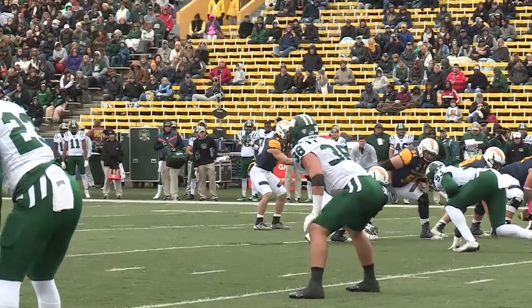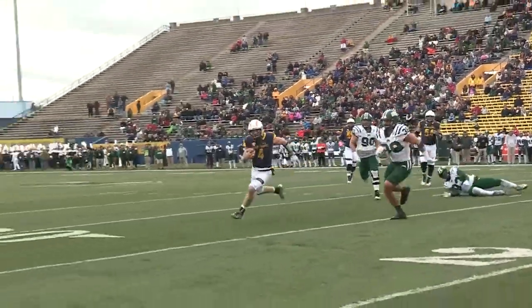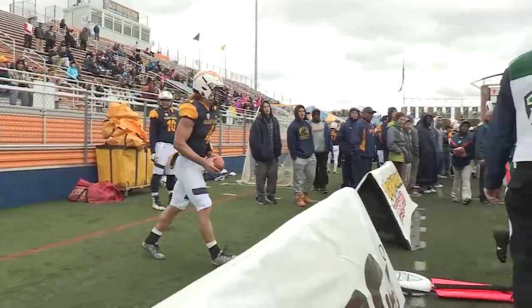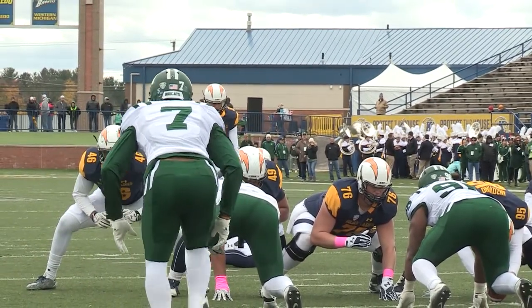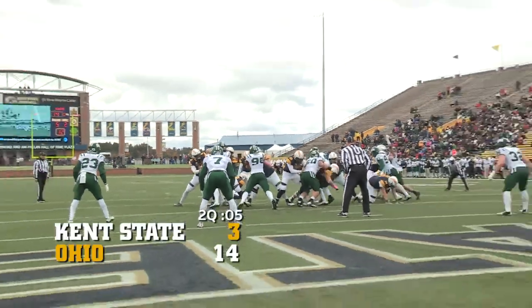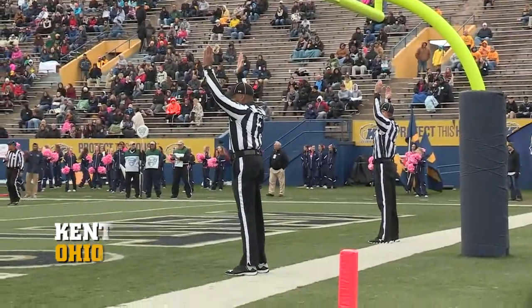Four wide outs now for Nick Holley. He steps up, he runs it — runs out of bounds to save a timeout at the 20-yard line. Into the wind, Hines will try to kick, and that's a difficult angle for him. It's a 22-yard field goal attempt. The snap is good, the kick is on its way, and it is perfect.